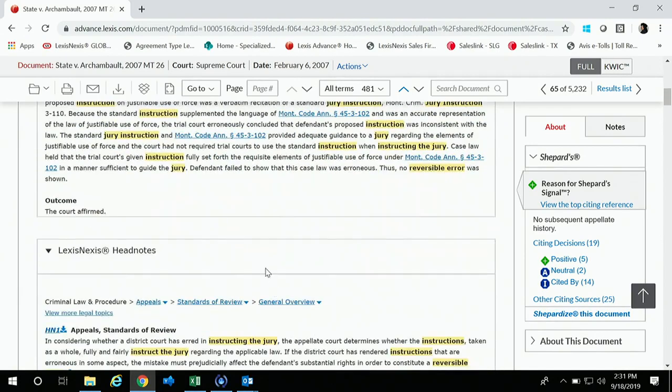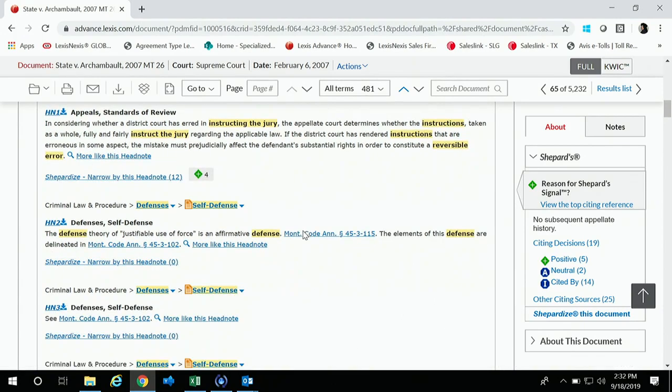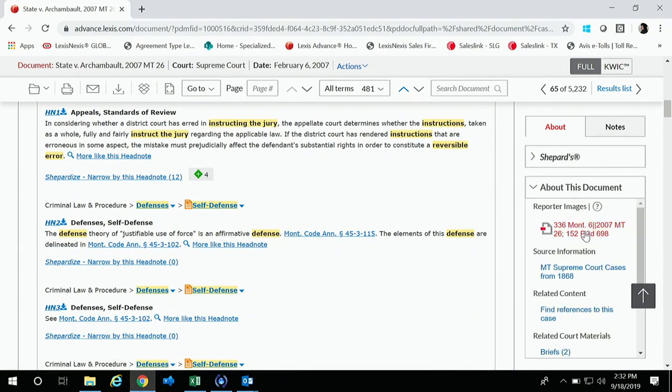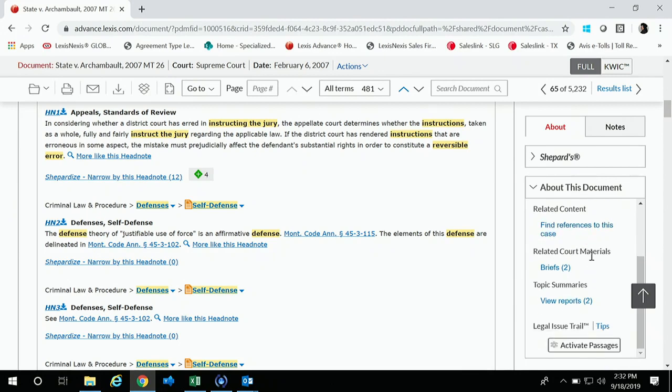Here is where you'd go to your headnotes in the case. You could also Shepardize or narrow by a headnote to get additional cases pointing to that particular headnote, or do 'More Like This Headnote' to pull in additional similar headnotes. To the right-hand side beneath our Shepard's grid is 'About This Document.' If you expand that, you'll get the reporter image and source information. You'll also find references to this particular case — secondary sources, treatises, law review articles — and related court material, including briefs filed in this case.